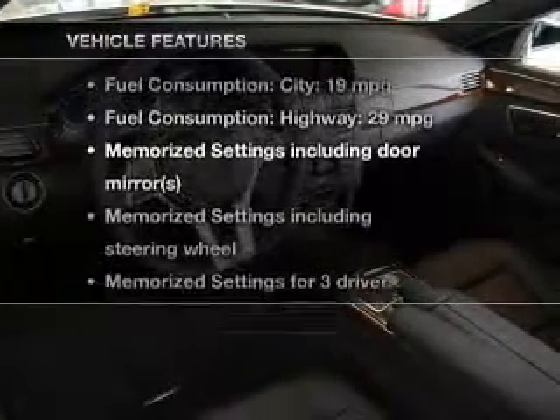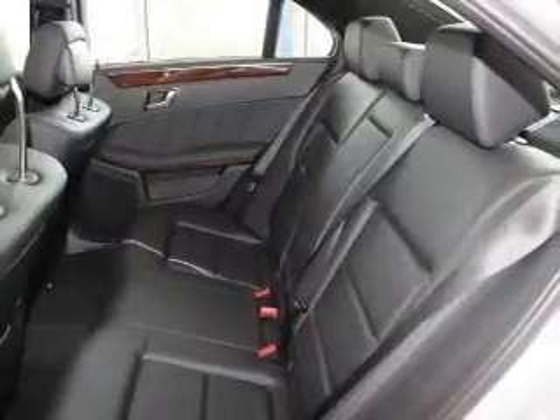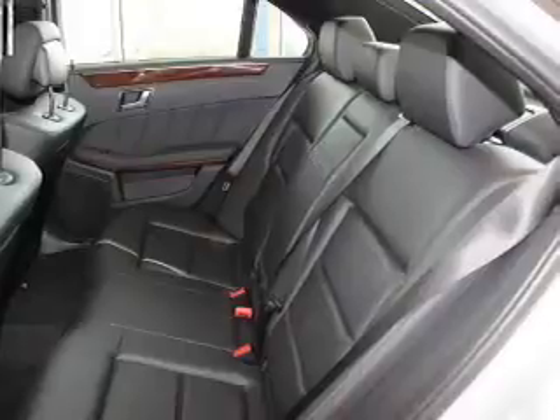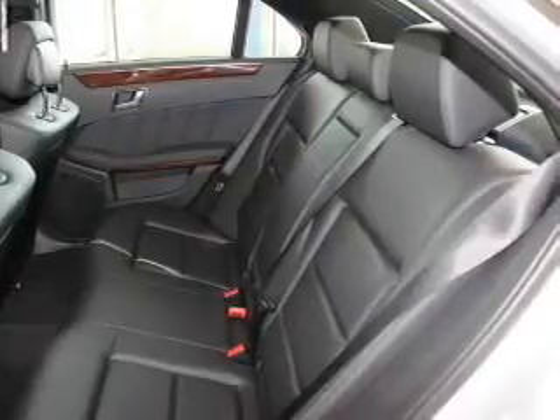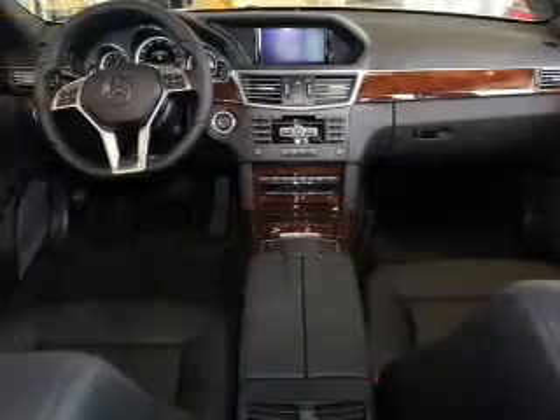And with these notable features, you won't want to miss out on the opportunity to own this amazing ride: keyless entry, power door locks, power windows, cruise control, Bluetooth wireless, a DVD system, and AM-FM stereo with multi-disc CD changer.